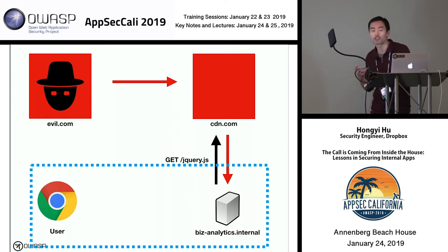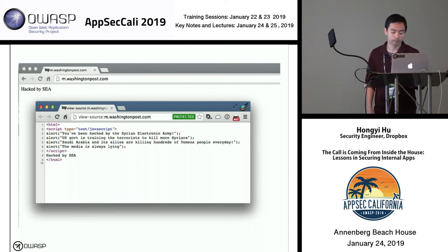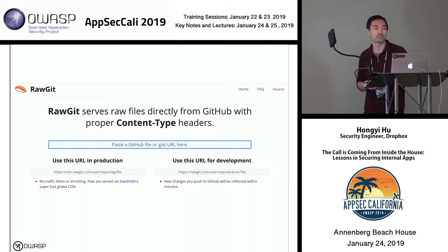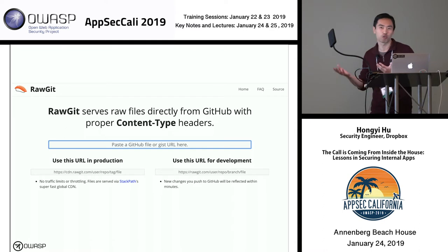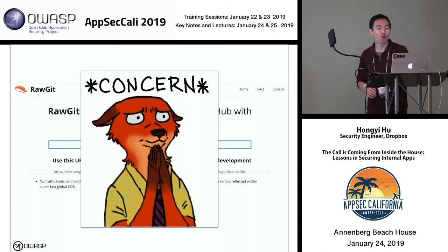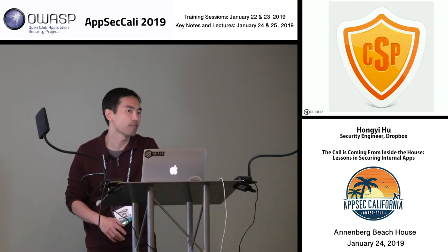For example, your web app might be loading jQuery directly from a CDN. An attacker could take over that CDN and start serving a malicious version of jQuery — which would be really bad. This has happened before: CDNs have been compromised, leading to website compromise. Also, your developers might not be using a legitimate CDN — they might just find a cool script on GitHub and load it directly via a service like RawGit, which is not what you want from a security perspective.